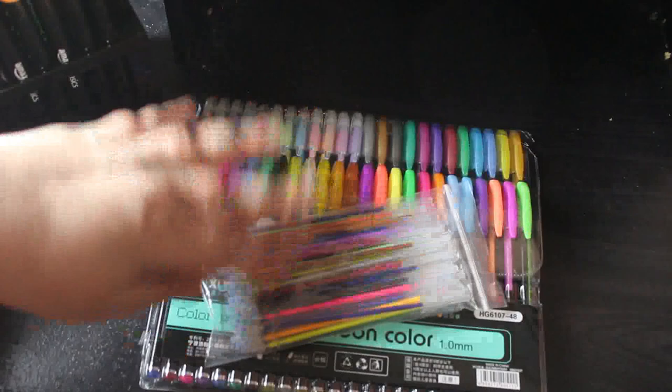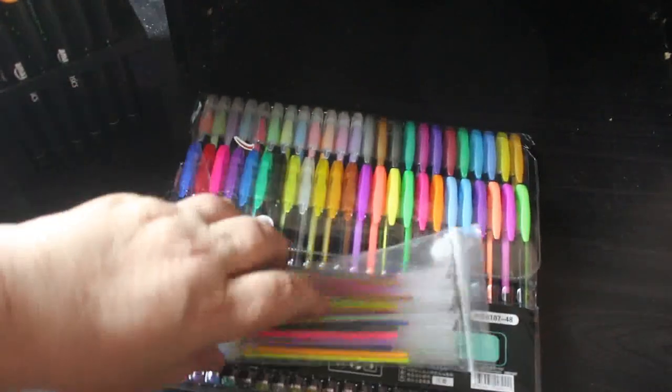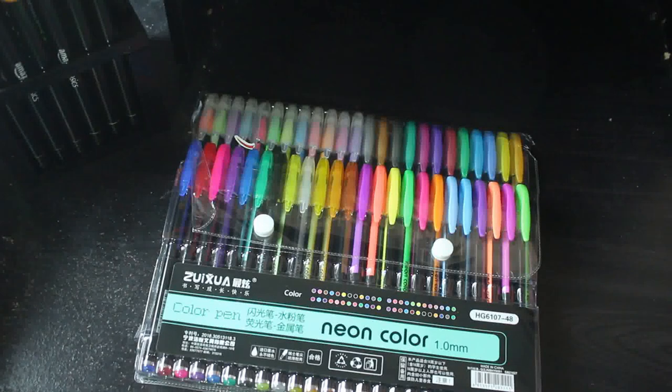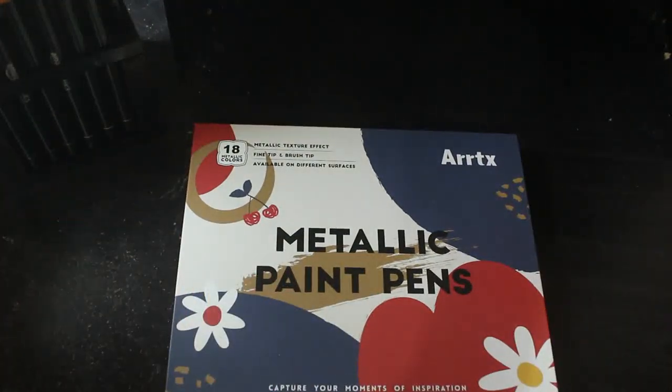Unfortunately the spare pens aren't numbered, so you can't really tell which is which — you'll have to guess by the color of the barrels. But they are really nice and I have already colored a picture with them in December, so you'll be able to see that. I was really pleased to get these; they're so juicy.